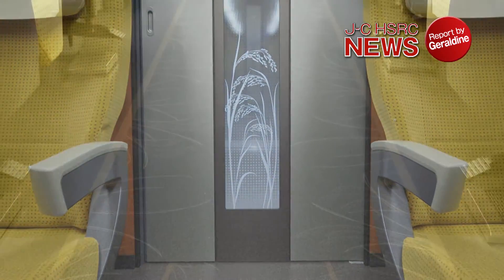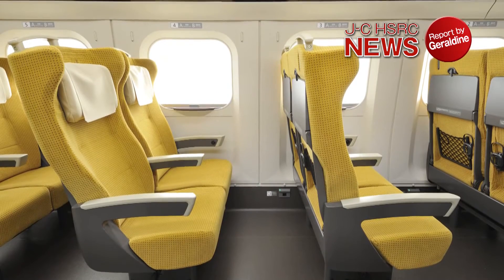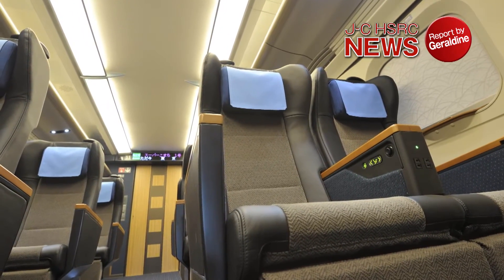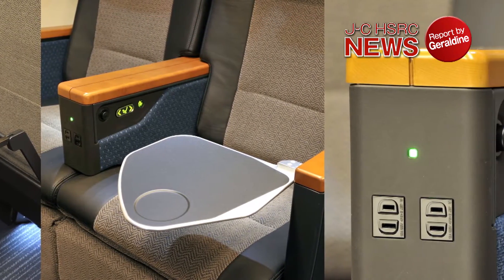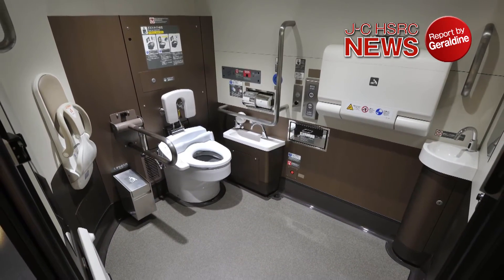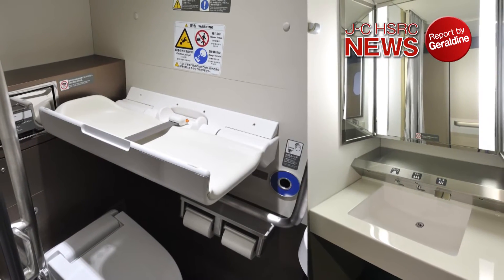The latest Shinkansen, the E6 series, is designed to remind passengers of Akita from the moment they step into the car. The seats in the standard cars have the motif of a golden ear of rice to represent nature. The seats in the Green Cars are designed using the traditional colors and patterns of Akita, creating a soothing atmosphere. Tables and electrical outlets help make the journey more comfortable, and the onboard facilities, including the large restrooms, are easy to access, ensuring that a Shinkansen journey is safe as well as comfortable.